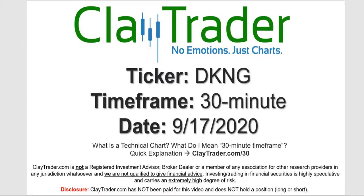Hey, it's Clay, and this will be a video chart on ticker symbol DKNG. We will take a look at the 30-minute time frame. Not sure what I mean by 30-minute? I do offer an explanation video at that link.